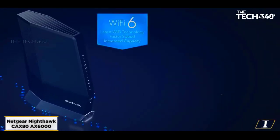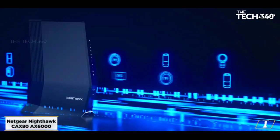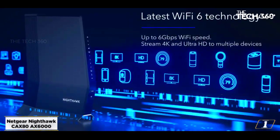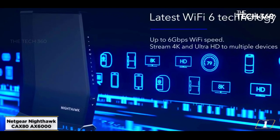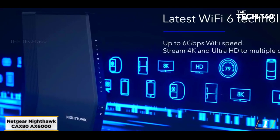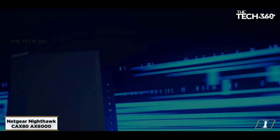Starting at number 1, the Netgear Nighthawk CAX80 6000. Netgear is known for its highly efficient and versatile networking products that boast advanced technologies and deliver a seamless experience. The Netgear Nighthawk CAX80 is no exception, but is it the best router modem combo out there? Let's find out.